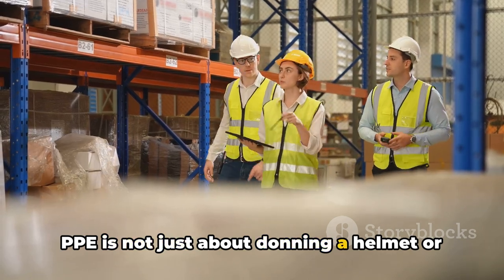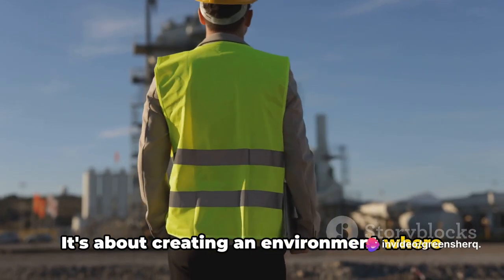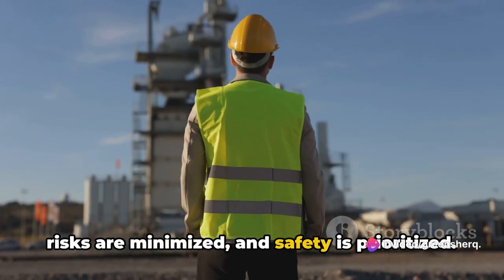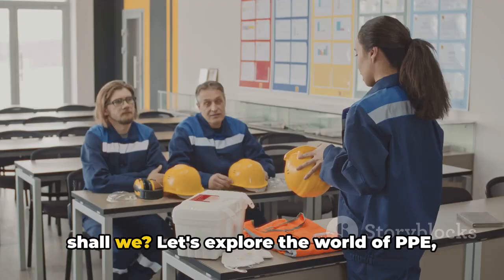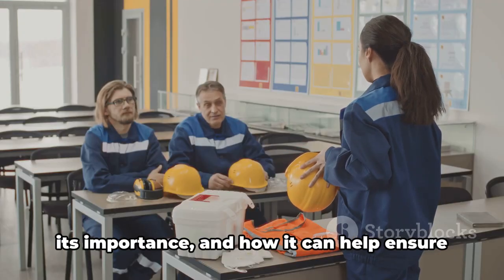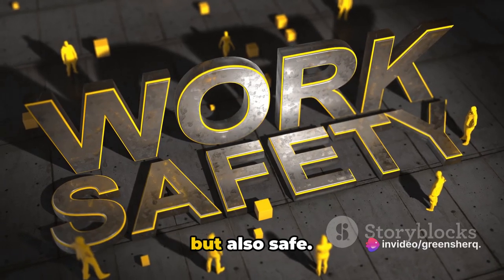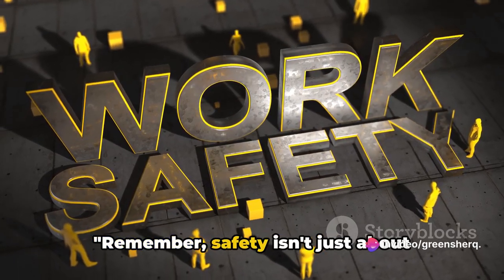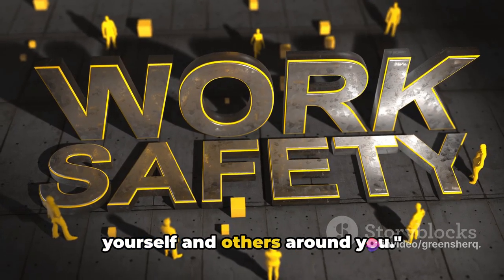PPE is not just about donning a helmet or strapping on a safety harness. It's about creating an environment where risks are minimized and safety is prioritized. Let's delve deeper into this topic and explore the world of PPE, its importance, and how it can help ensure that every workday is not just productive, but also safe. Remember, safety isn't just about following rules — it's about protecting yourself and others around you.